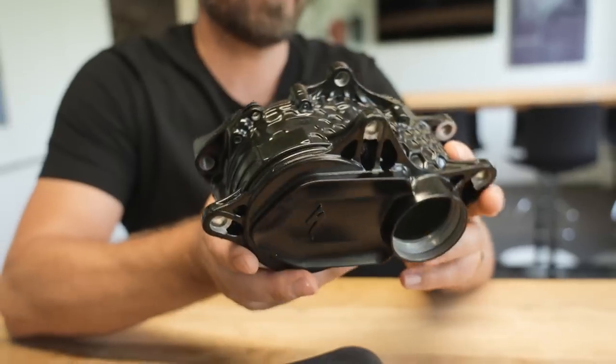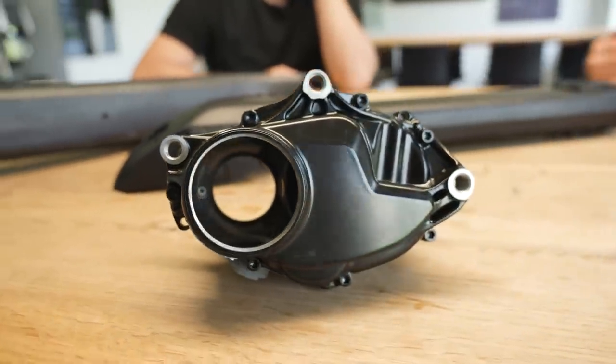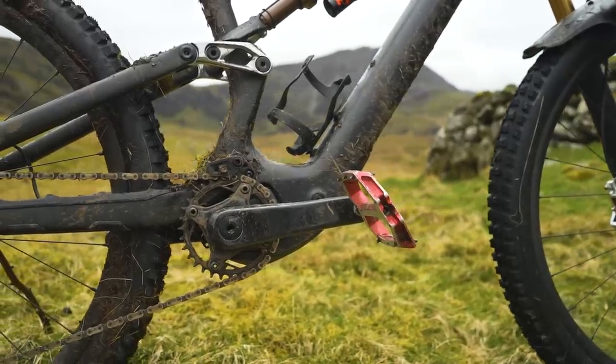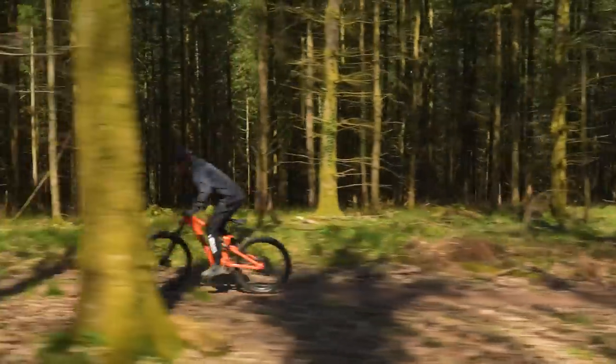Let's take the motor and battery as examples. This unit on the new Levo SL is completely unique to Specialized — developed from scratch with a white paper approach. When you do a motor from scratch, you need to understand the chain line: are you on 52 or the new chain line 55? Where do you position it in the frame, how do you mount it, at what angle, with how many mounting points? How do you solve for the rock guard? And there's a significant sound difference on this motor compared to the older one.